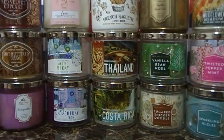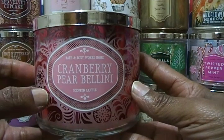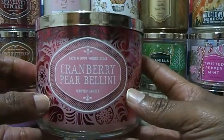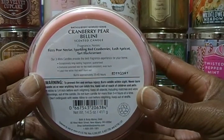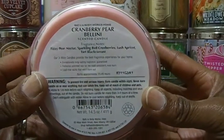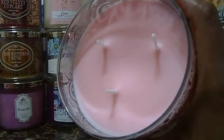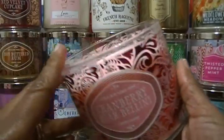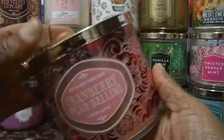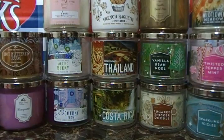The first one is Cranberry Pear Bellini. This is part of the Home for the Holidays collection that came out in 2016 and they just re-released it. The fragrance notes are fizzy pear nectar, sparkling red cranberries, lush apricot, and tart blackcurrant — that's a lot of fragrance notes. They're all three-wick. This smells really good; I smell the cranberries and the apricot. The packaging is very festive and holiday-ish.